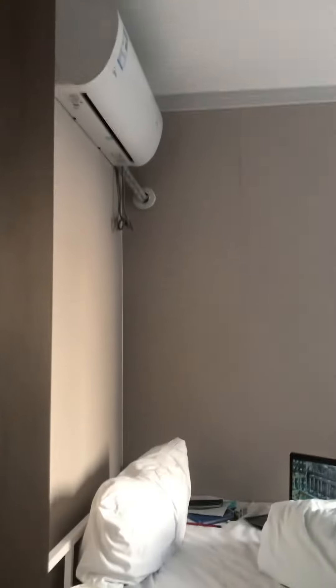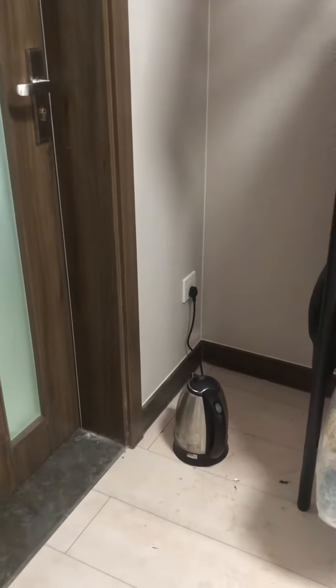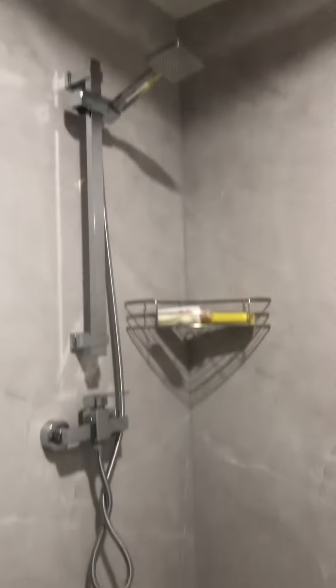Here we have the bedroom with a side table and an AC, and we can keep our luggage here. Then we have another window, and if we come out here, the electric kettle is kept there.